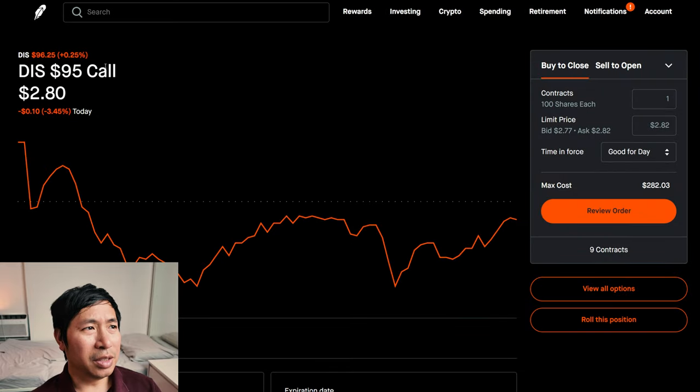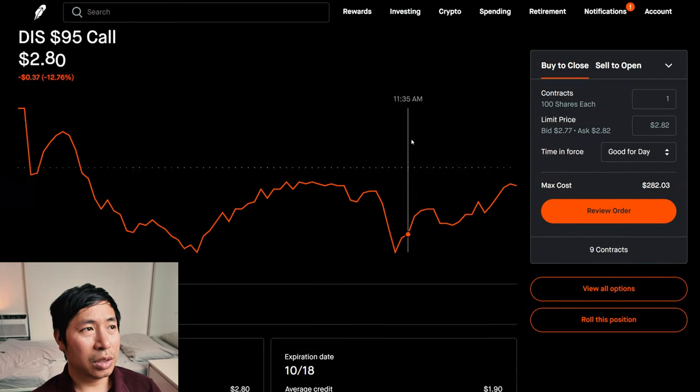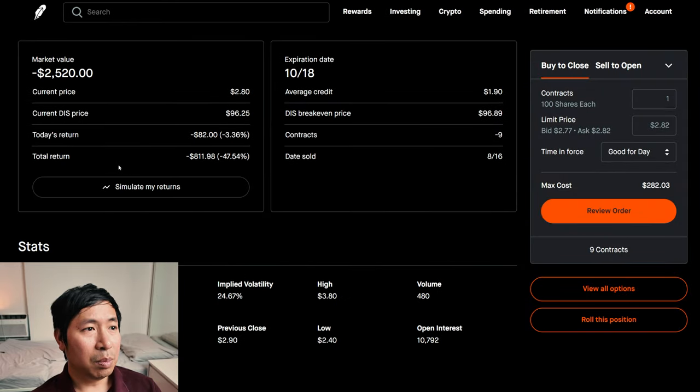I'm selling Disney $95 covered calls. These expire October 18th. My total return, I am down $811.98.